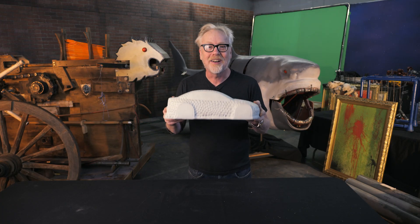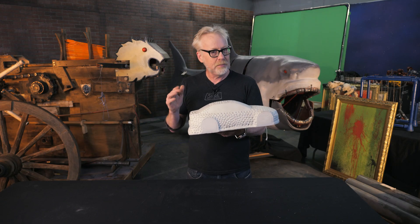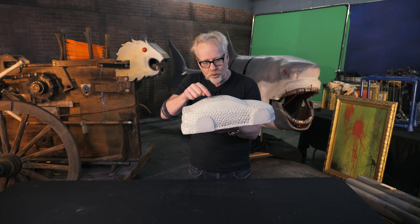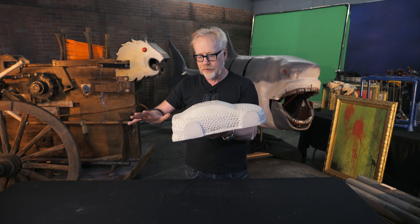Anyway, we put this car in the water tank and witnessed what seemed to be the effect we were looking for — these detents did seem to each and of themselves create a little bit of turbulence that created a slipstream over the car.